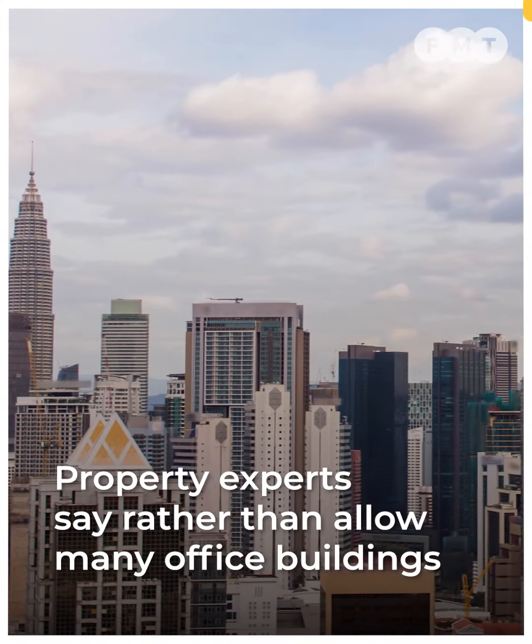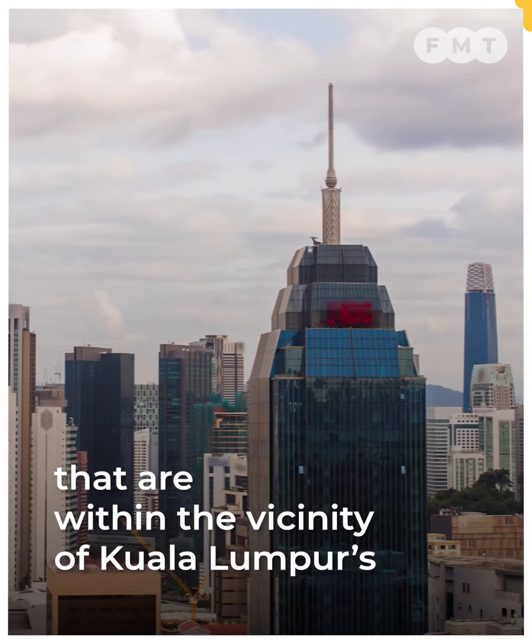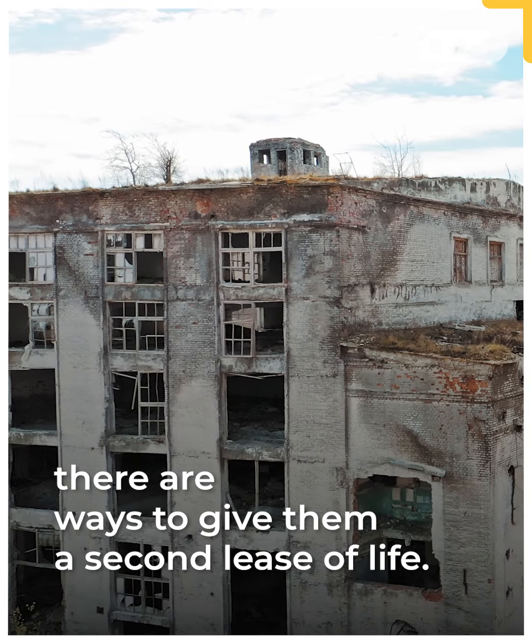Property experts say, rather than allow many office buildings within the vicinity of Kuala Lumpur's Central Business District to decay and become an eyesore, there are ways to give them a second lease of life.